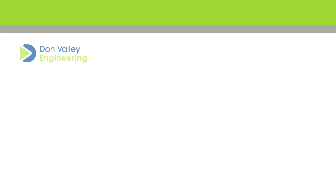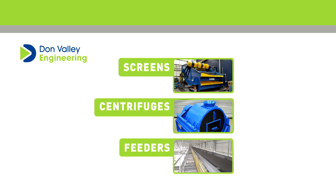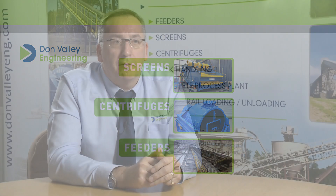Our machinery offers our clients a great combination of factors. Firstly, flexibility. At Don Valley Engineering, we make a wealth of specialised industrial machinery, including centrifuges, linear screens and feeders, that all meet a diverse range of requirements.